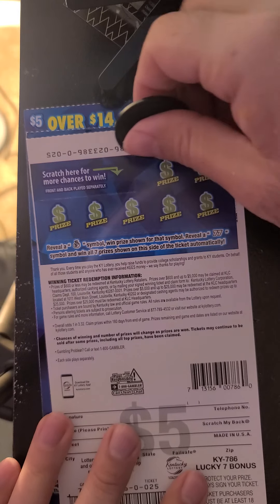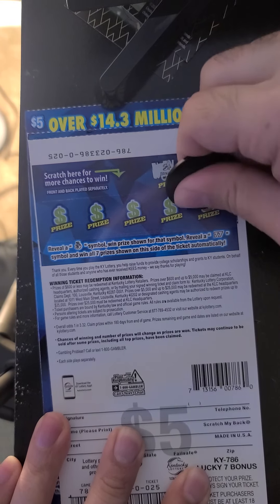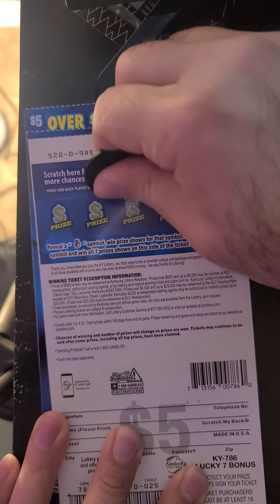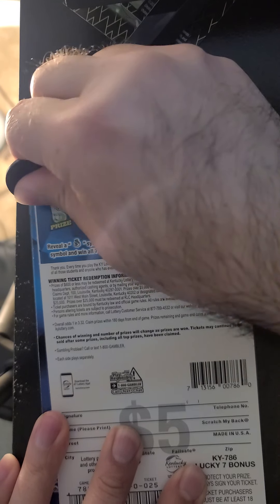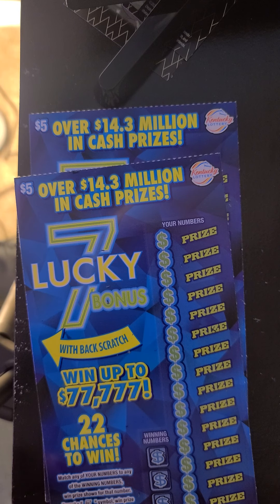Check out the back: banana, clover, tire, anchor, phone, key, and a nugget. Nothing on ticket 25.